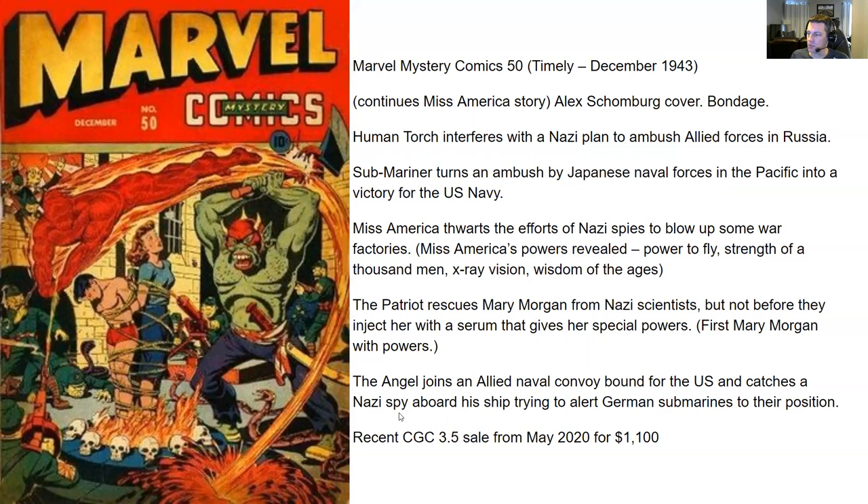In the last story, the Angel joins an Allied naval convoy bound for the US and catches a Nazi spy aboard his ship trying to alert German submarines to their position. You have a recent CGC 3.5 sale from May 2020 for $1,100. Bondage cover, Alex Schaumburg cover. I feel Alex Schaumburg is more sought after than Sid Shores for the most part. Alex Schaumburg covers always have lots going on — lots of action, lots of people getting hurt, kind of gruesome. It's great, even if the physics are always a little off.